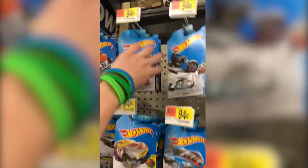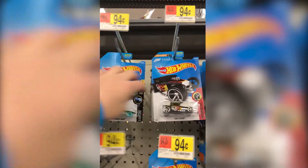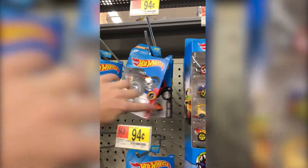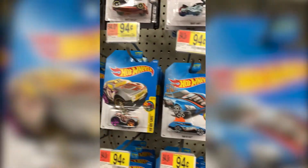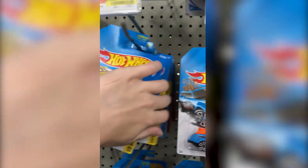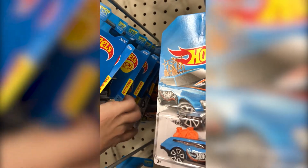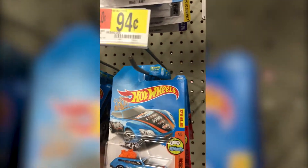I look for no numbers on the sides. So here we go. Nothing. That's a Rally Cat — nice, but not a treasure hunt though. Another new one.